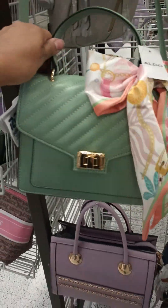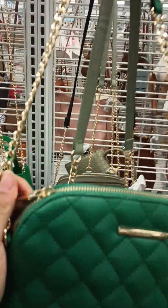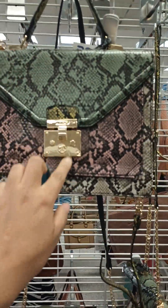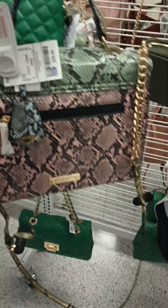This one is really cute — this green one with straps and then gold right there. This one is $19.99. And then there is this like snake print, with the strap like that. This one's $29.99.